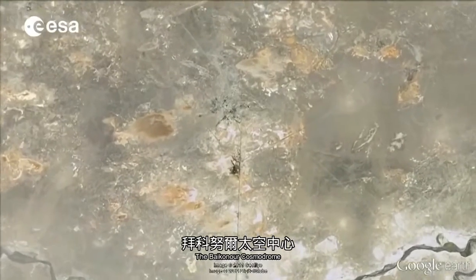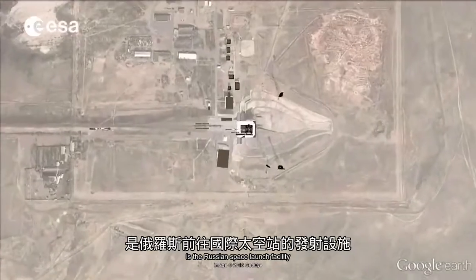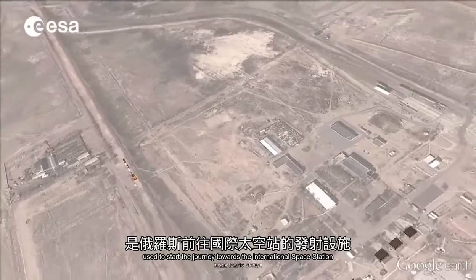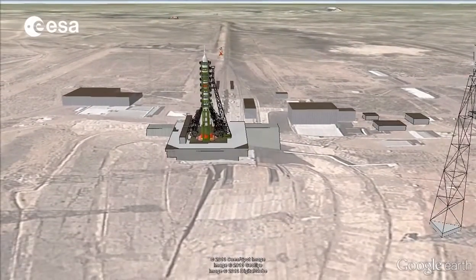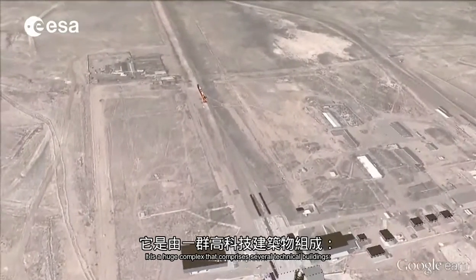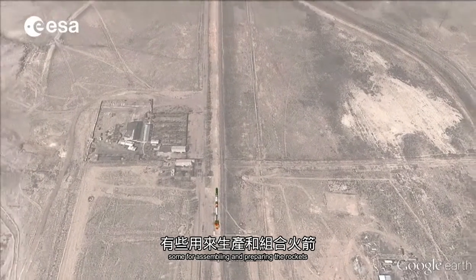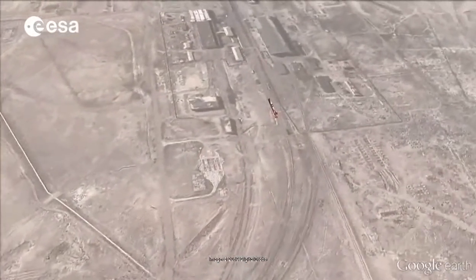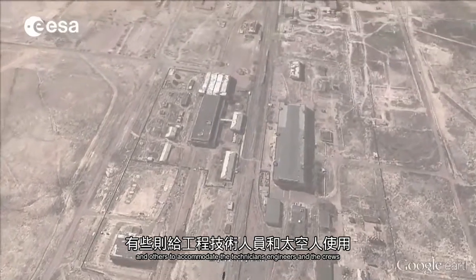The Baikonur Cosmodrome, located in the middle of the deserted steppes of Kazakhstan, is the Russian Space Launch Facility used to start the journey towards the International Space Station. It is a huge complex that comprises several technical buildings — some for assembling and preparing the rockets, and others to accommodate the technicians, engineers, and crews.